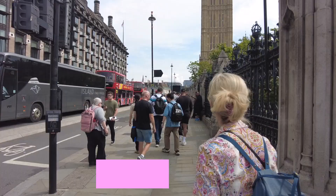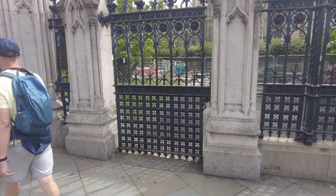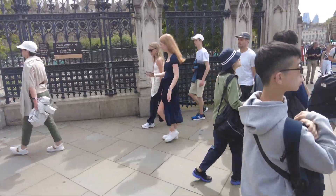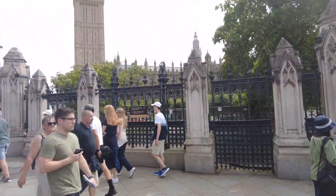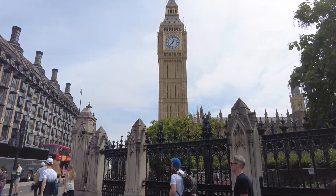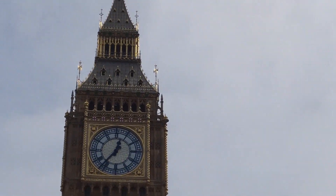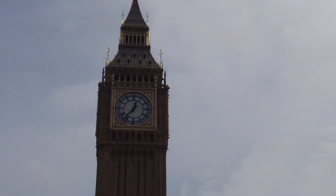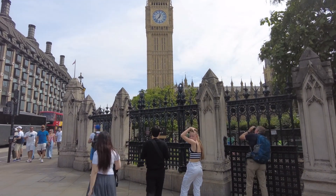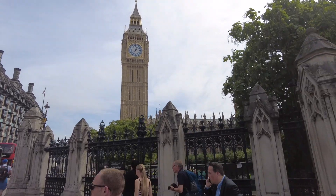Ten seconds later. Alright, here we are at Big Ben. You can see — it's quite a busy day in London. You can see Big Ben there. Here you can see the most famous building in London. Very beautiful structure, as you would think of Big Ben anyway.